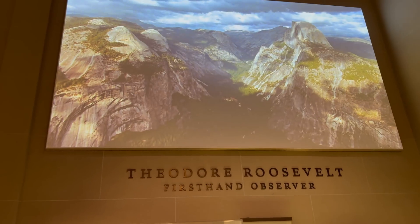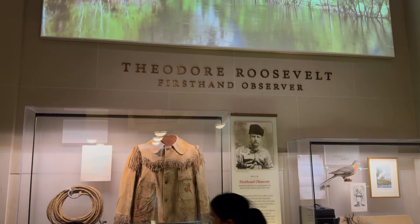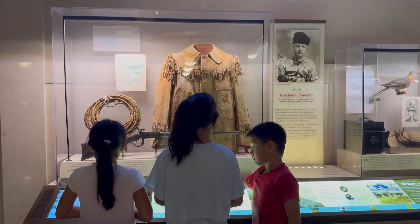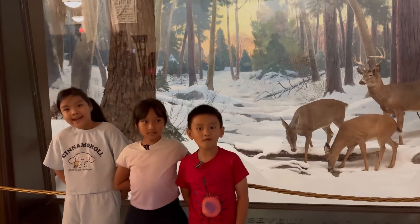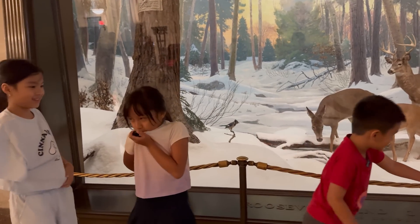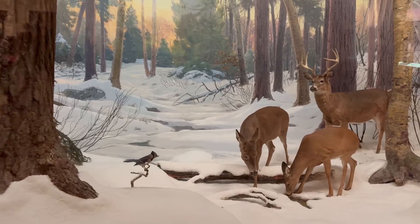Moving on to the next area is the Theodore Roosevelt Memorial Hall. He was the president who helped protect nature and played a big part in inspiring this museum. He loved animals and explored many wild places. His passion for conservation helped create national parks, and that's why there's a whole Theodore Roosevelt Memorial Hall here to honor him.